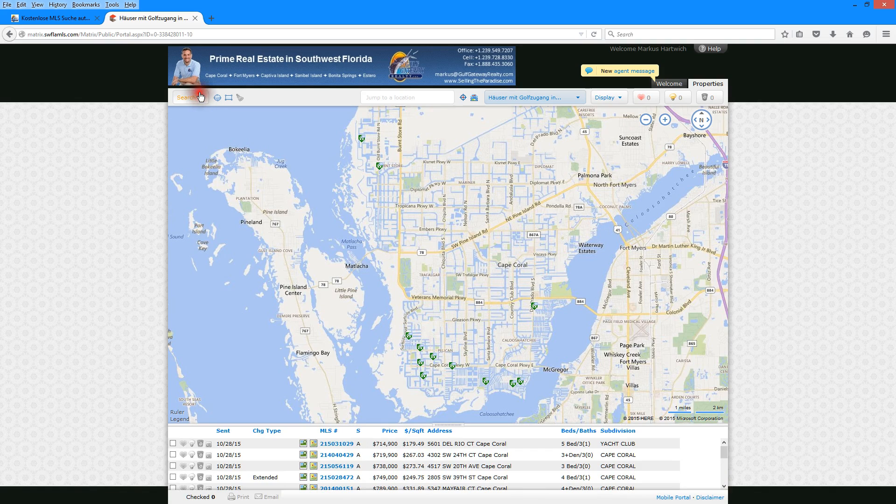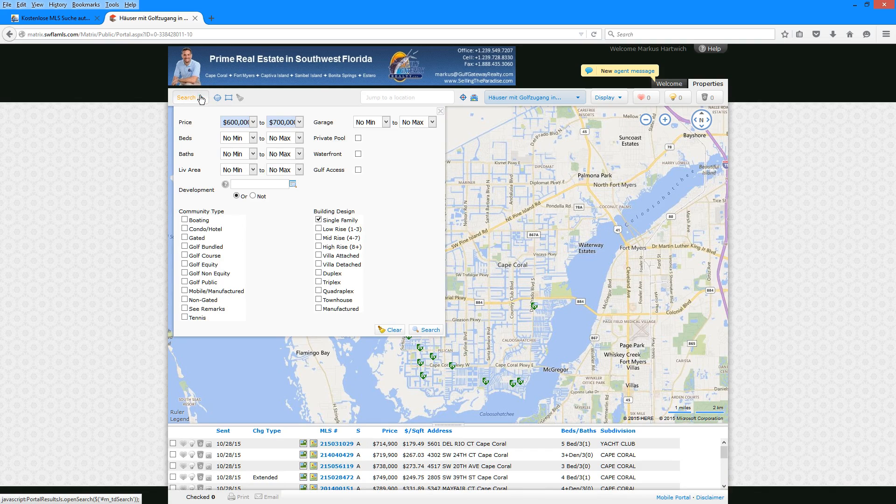You can also start your own search by clicking on this button, which will not be as detailed as we can set it up, but it still gives you the ability to search for properties in a certain price range and in specific neighborhoods.